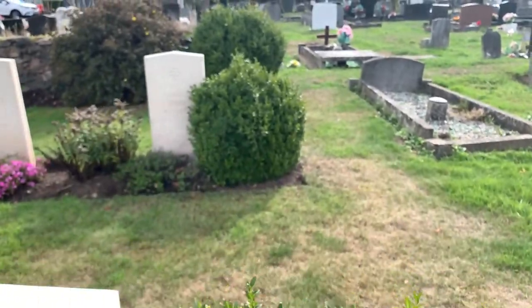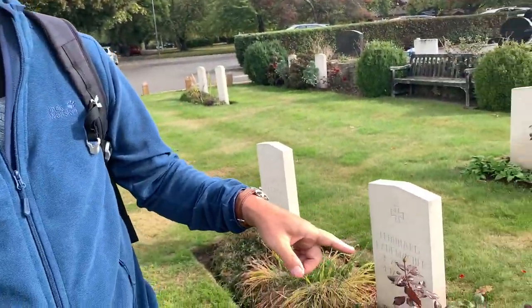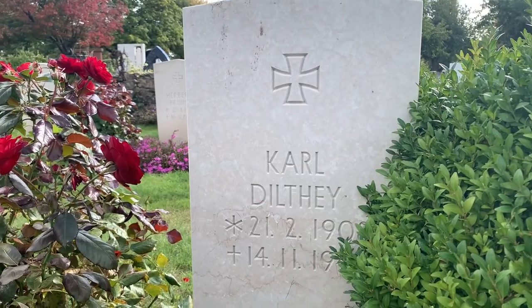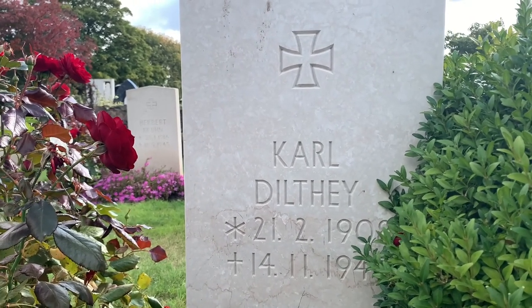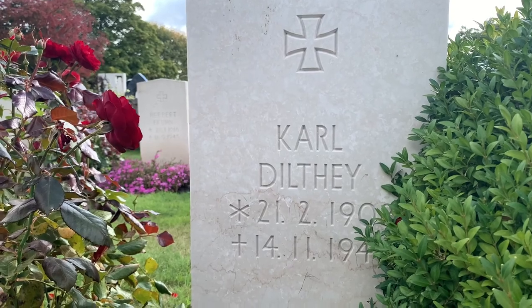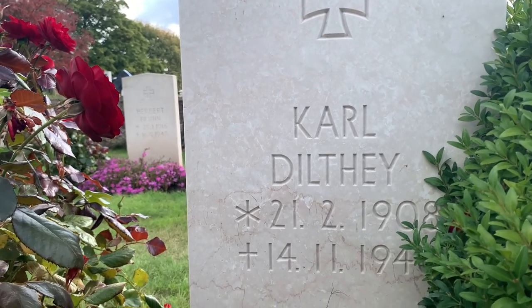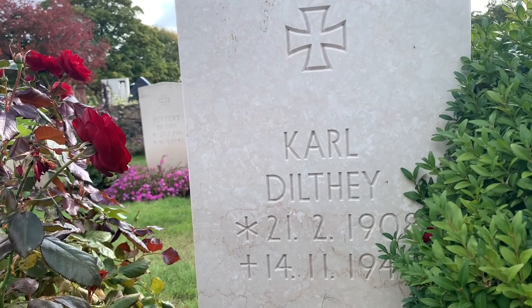Here is the grave of the captain of the crew, Carl Dilfey. He was obviously the older member of the crew and had actually served in the Spanish Civil War, on the side of the fascists in the infamous Condor division. While fighting with the Luftwaffe in the Spanish Civil War, he was awarded an Iron Cross. There's a mystery that when his body was found, people were trying to find the Iron Cross and couldn't — so whether it's still there to be found in a farmer's field, one day detectorists might discover it.